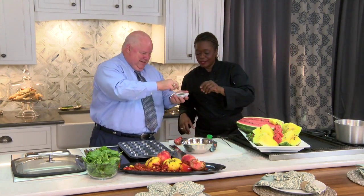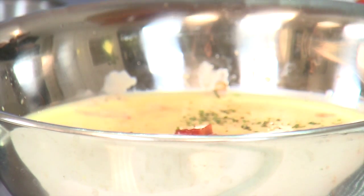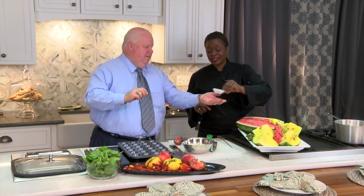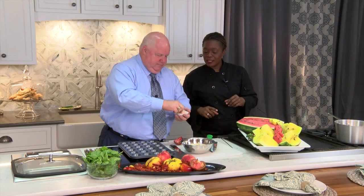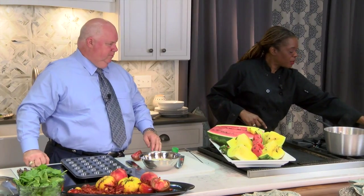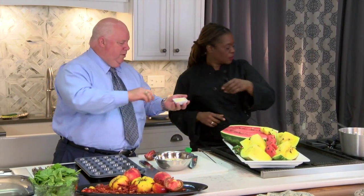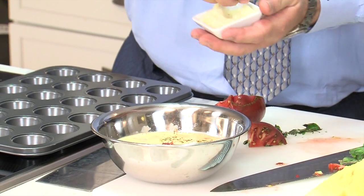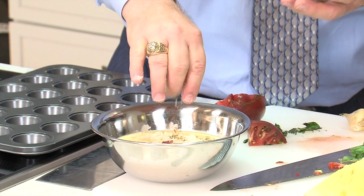Now folks, we are not making this ahead of time — we're actually doing this on camera while you can watch. That's how easy it is. A little bit of garlic and sea salt. Now we're going to add some parmesan cheese in there — a little more than a pinch. Then we're going to come back with some feta.